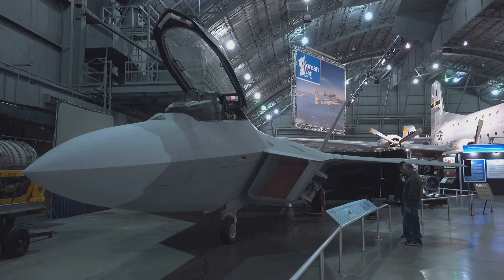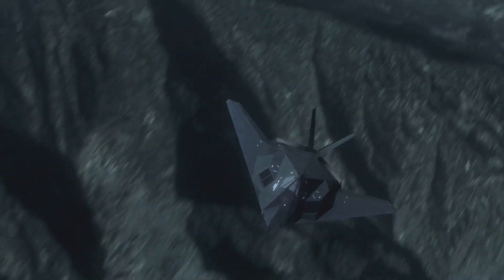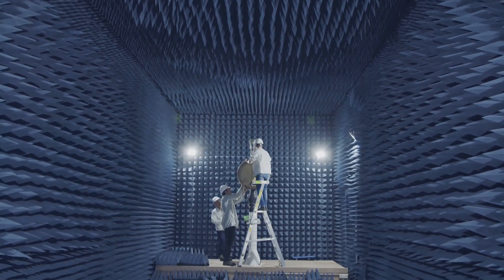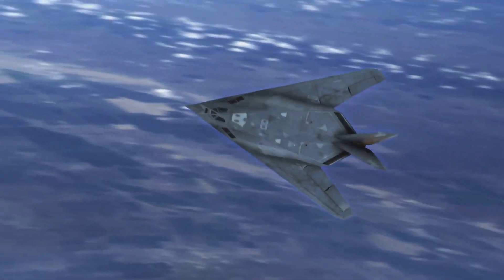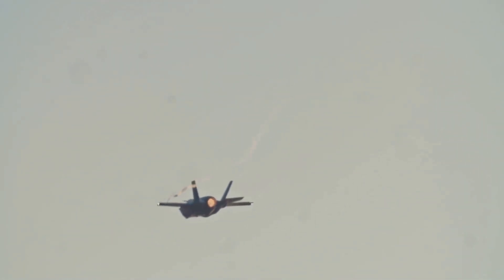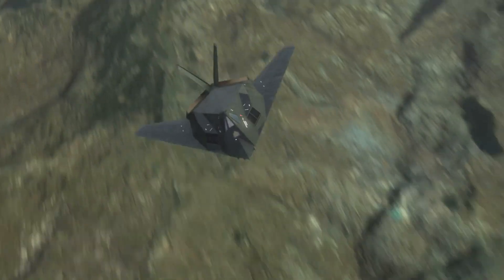The B-2's flying wing design and radar absorbent materials greatly reduce its RCS. These materials absorb radar waves rather than reflecting them, and the aircraft's smooth blended shape deflects radar waves away from the source. The RAM absorbs radar energy, preventing it from being reflected back to the radar source. This advanced stealth technology makes it incredibly difficult for enemy radar systems to detect the B-2, allowing it to penetrate enemy airspace undetected and carry out missions without being engaged by enemy air defenses.